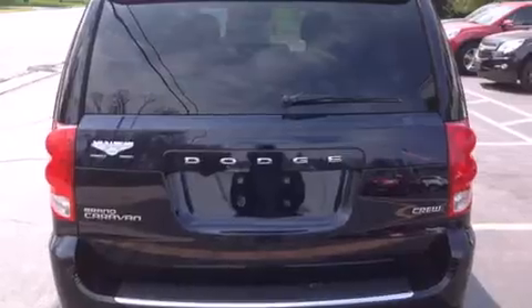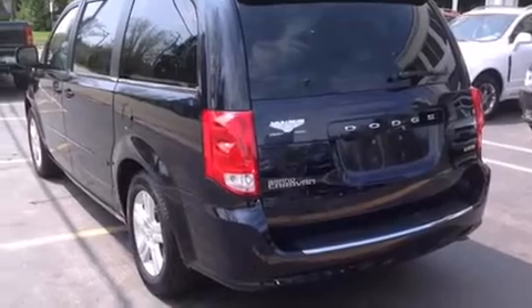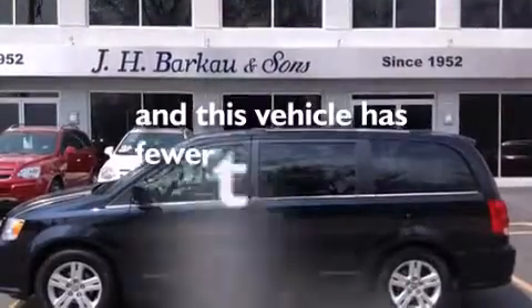A leather wrapped shift knob, front multi-stage airbags, latch ready child seat anchors, rear seat child-proof door locks, a multi-function display, and this vehicle has less than 32,000 miles.